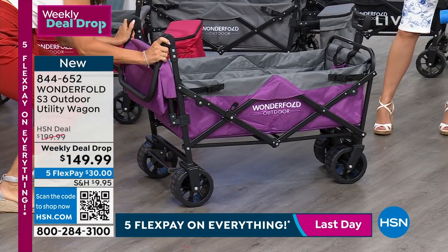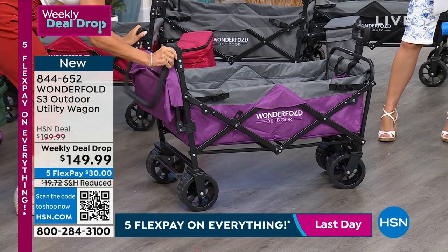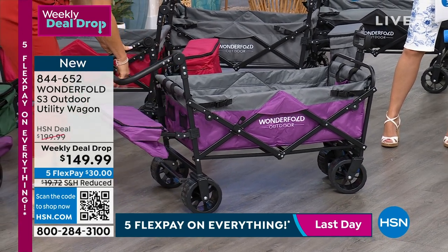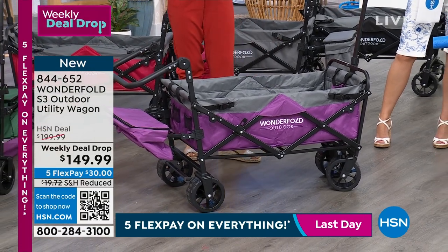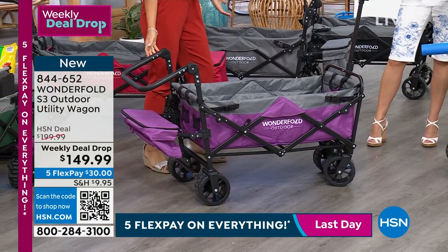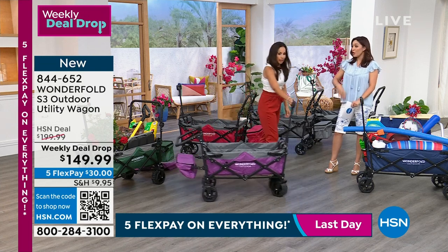Let me get my little adjustable handle and you simply pull that up. You can push or pull. The cooler drops in. The handle is not going to fall down. You're done — start loading it.